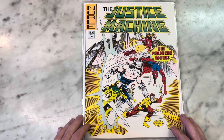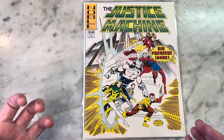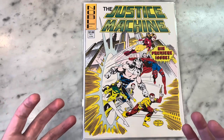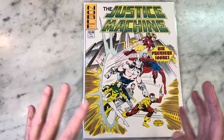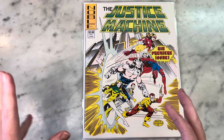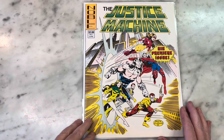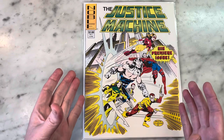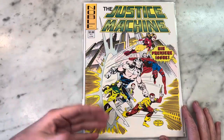He's definitely on the cusp of becoming super hot and a big star. I think this is around the height of the X-Men as well. You can see in his style it evolved past this a little, but I love these characters — I've always loved them.